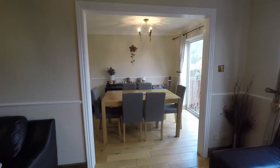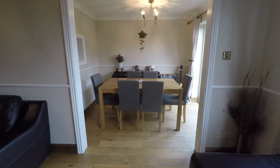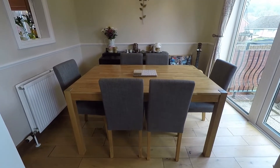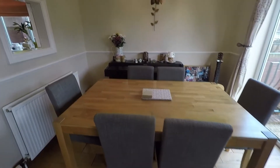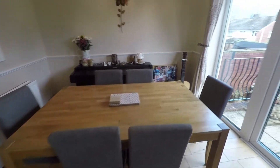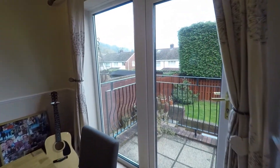As we come through the large archway, in the dining room we have plenty of space for a family-sized dining table and chairs as well as additional furniture beyond, with space to move around. From here we have double doors that lead out into the rear garden.